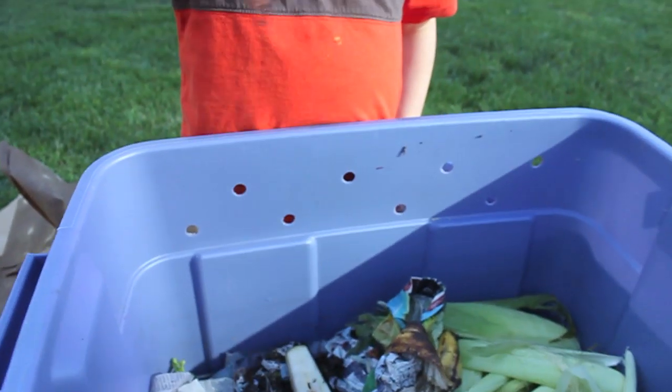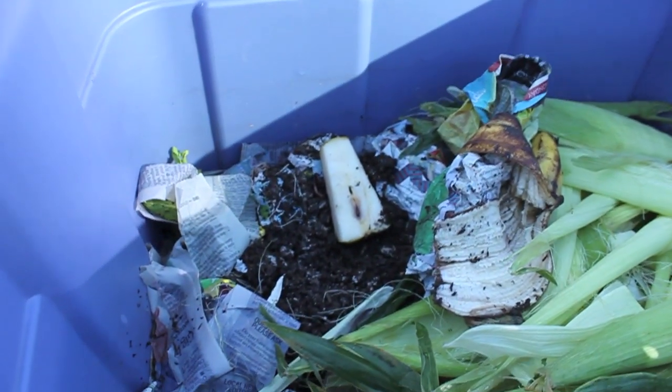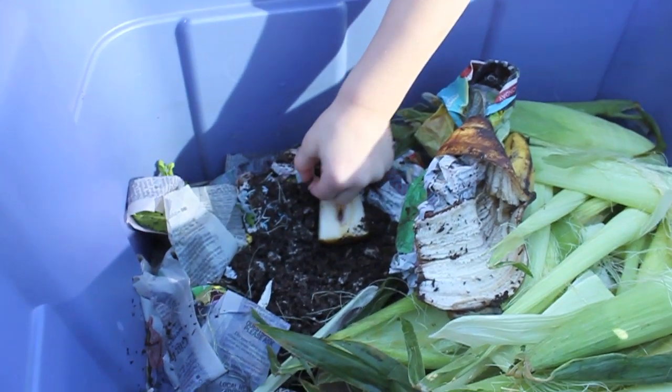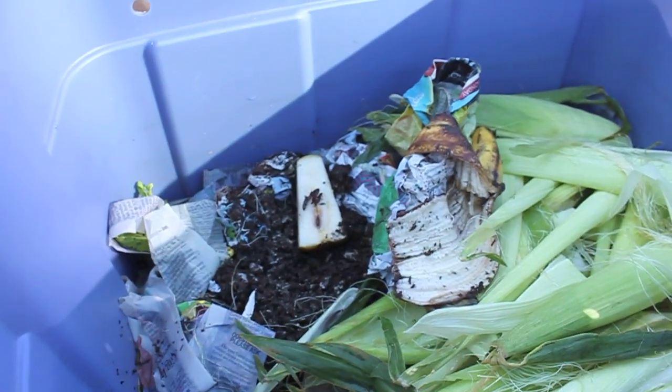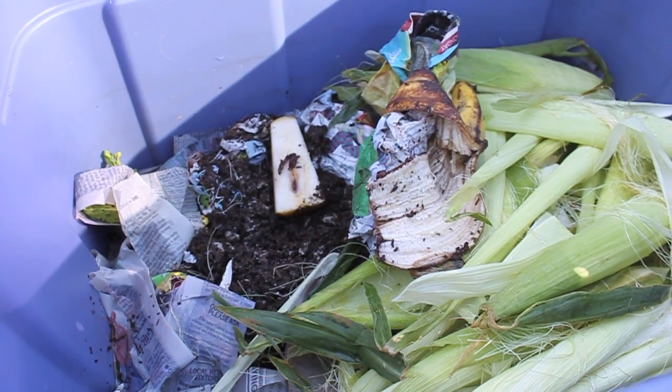Daddy brought us a pear to put in there. Is that a fruit? That's a fruit. Let's see if he will eat it. Oh, he looks happy. They don't like sunlight, so we're going to put the paper back on and cover them back up so they can be happy down in the dirt.